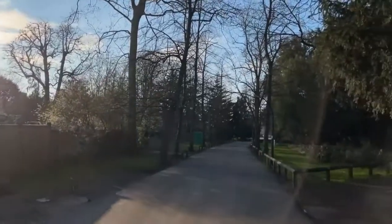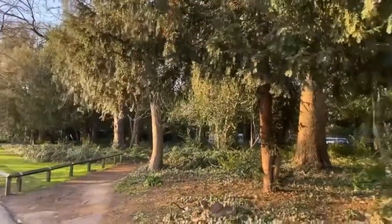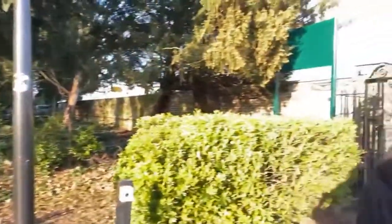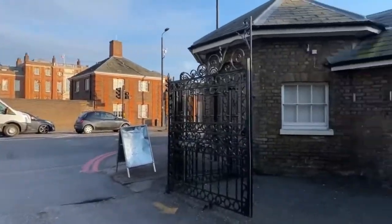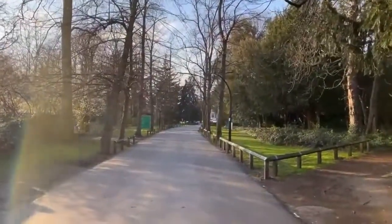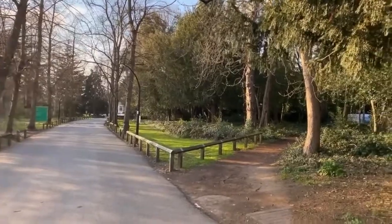Okay so this is the back gate of the university. It leads to... the Froebel. It leads to Froebel.